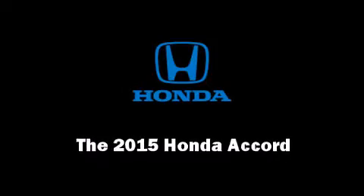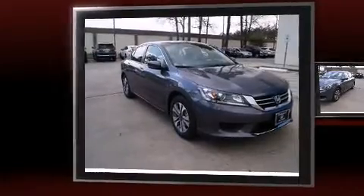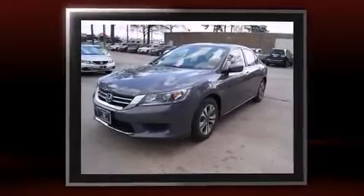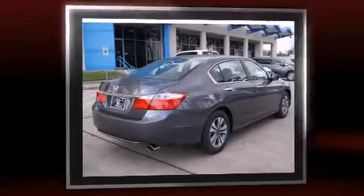Discerning drivers will appreciate the 2015 Honda Accord. This four-door, five-passenger sedan provides a satisfying ride for all passengers. It features a front-wheel drive platform, an automatic transmission, and a 2.4-liter four-cylinder engine.